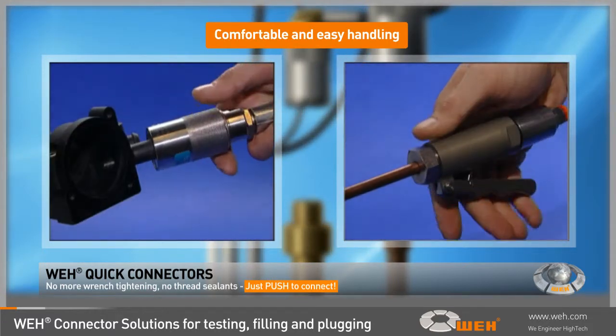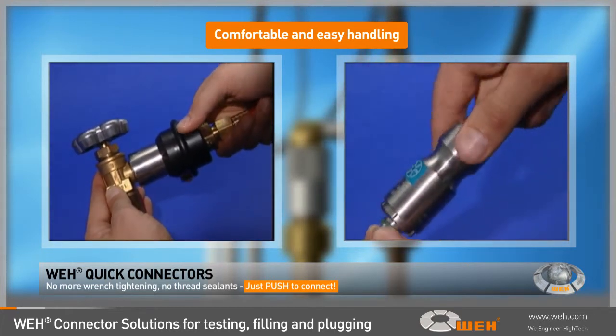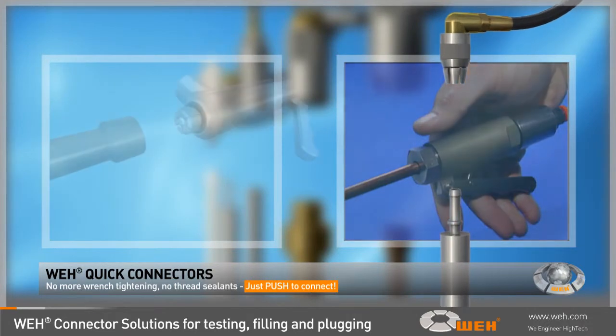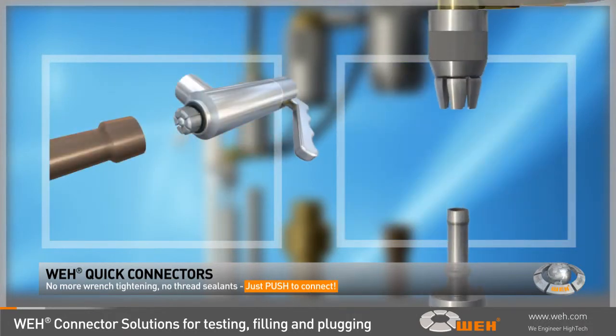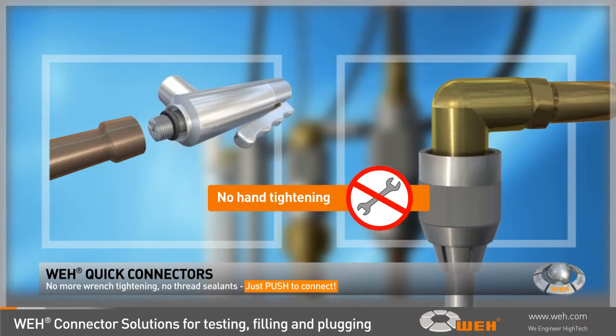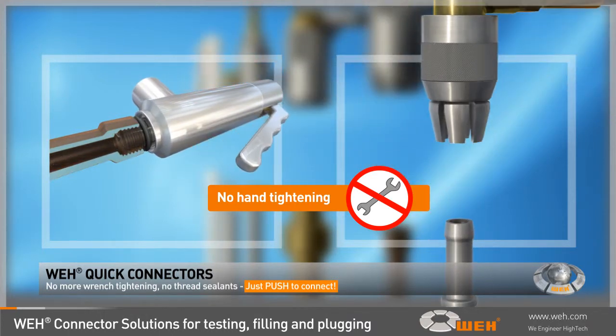have been used in test environments wherever vacuum or high-pressure conditions require positive, leak-free, and absolutely reliable connections. Whey connector solutions are all equipped with the unique and patented Whey jaw locking mechanism which provides leak-tight, safe, and reliable connections. No tedious hand-tightening or thread sealants are needed, thus eliminating thread wear and damage.